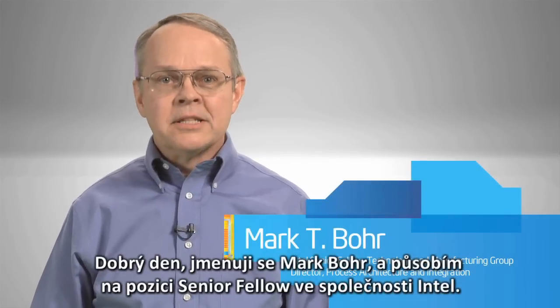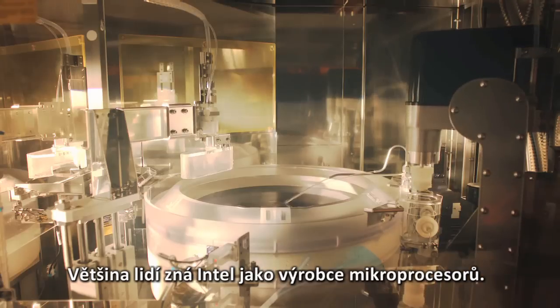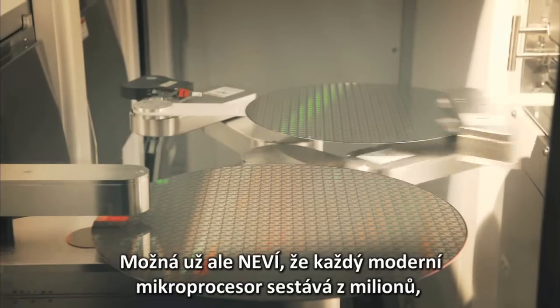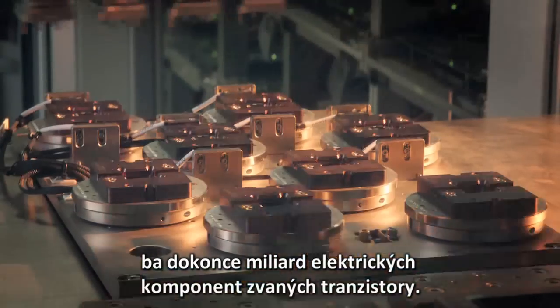Hello, I'm Mark Bohr, a senior fellow here at Intel. Most people know Intel as a manufacturer of microprocessor chips. What they may not know is that each and every modern microprocessor is made up of millions, or even billions, of tiny electrical components called transistors.